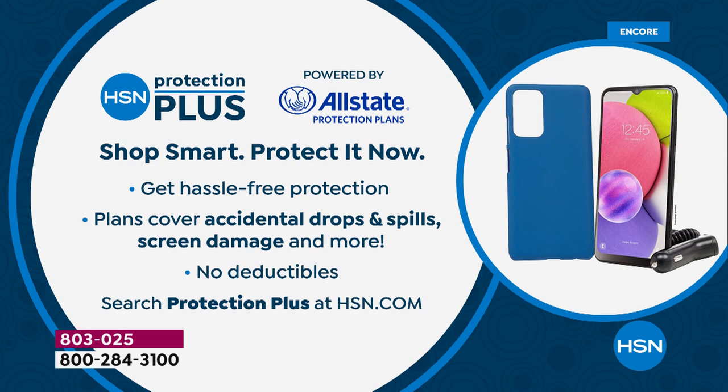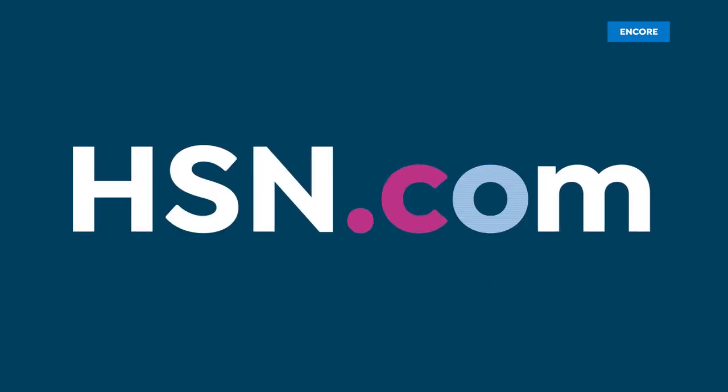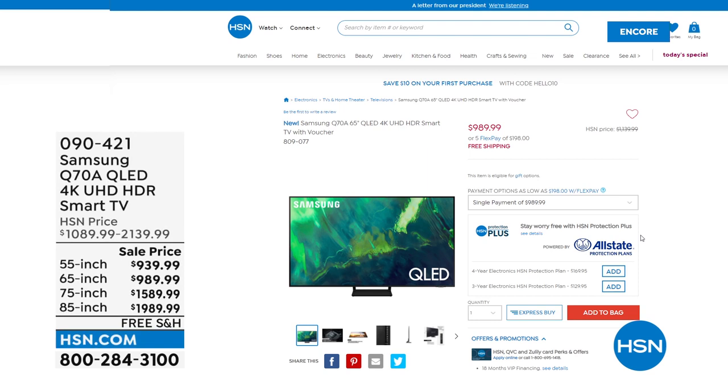On the way, some more great Samsung products. Don't forget, we also have Samsung TVs available to purchase on hsn.com, including the Q70A. It's item number 090421, available in 55, 65, 75, or 85 inch. If you want a big screen in the living room or maybe a new TV in the bedroom, it's a great opportunity to get one at a superb price. Check out all the new Samsung televisions online at hsn.com.